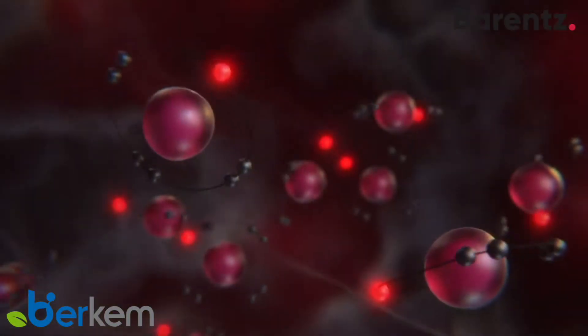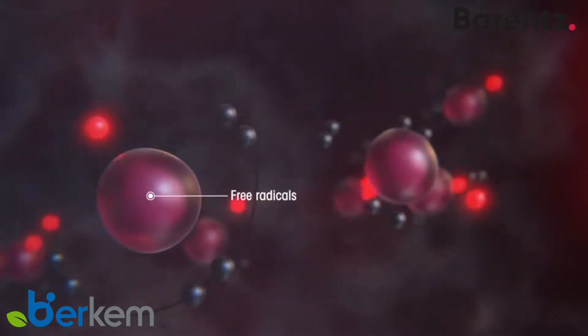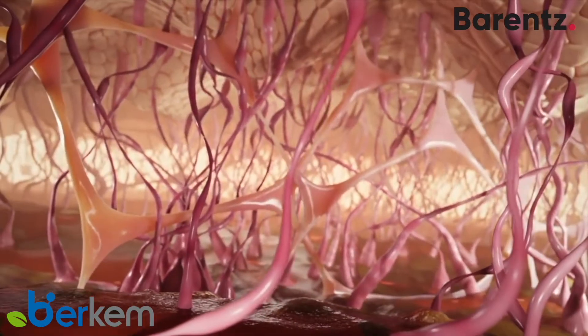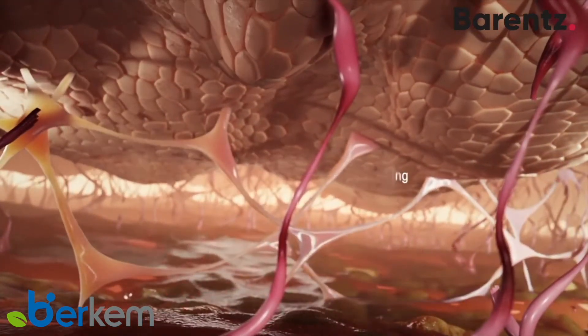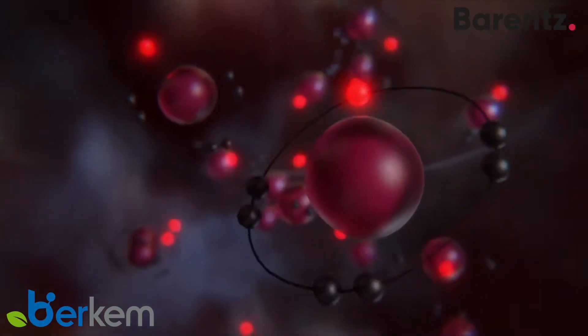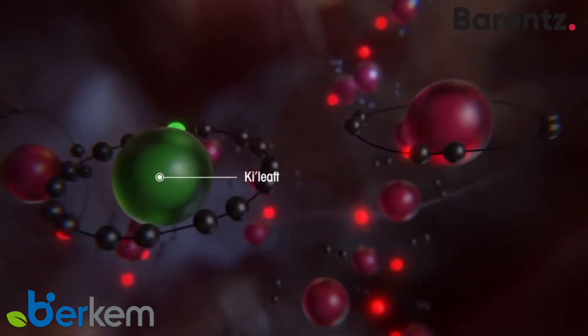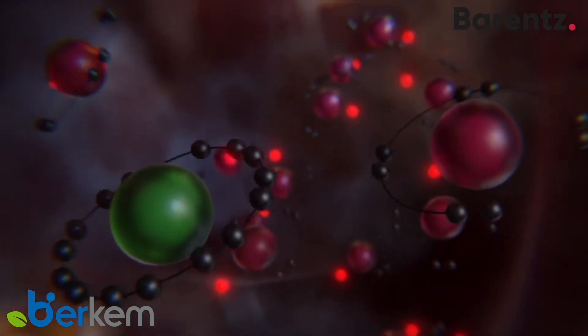Due to environmental factors such as UV rays, a lot of free radicals are generated. They cause an oxidative stress that alters the components of the skin. The active principles present in Key Leaf are antioxidants. They react with those free radicals and neutralize their damaging effects such as sagging and aging of the skin.